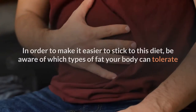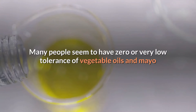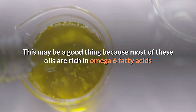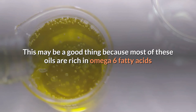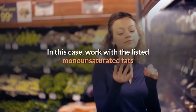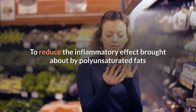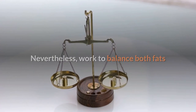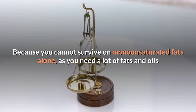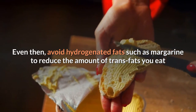In order to make it easier to stick to this diet, be aware of which types of fat your body can tolerate. Many people seem to have zero or very low tolerance of vegetable oils and mayo. This may be a good thing because most of these oils are rich in omega-6 fatty acids, the kind that is bad for your body's cholesterol levels. Work with the listed monounsaturated fats to reduce the inflammatory effect brought about by polyunsaturated fats. Balance both fats because you cannot survive on monounsaturated fats alone. Also avoid hydrogenated fats such as margarine to reduce the amount of trans fats you eat.